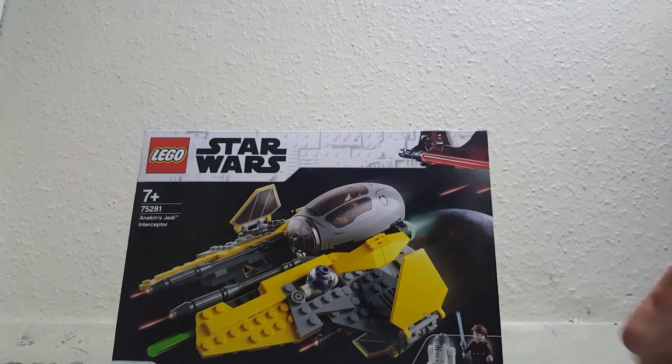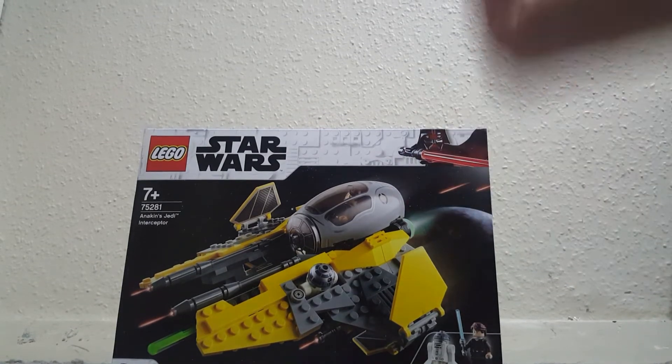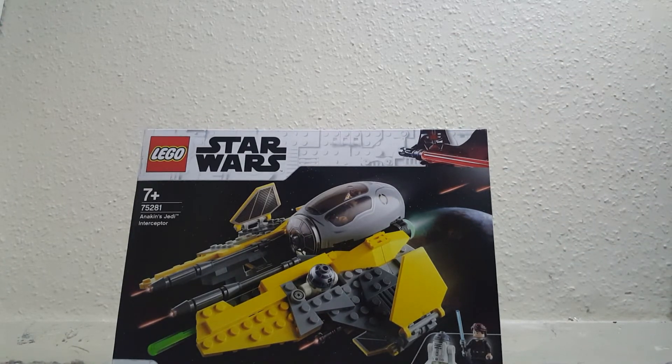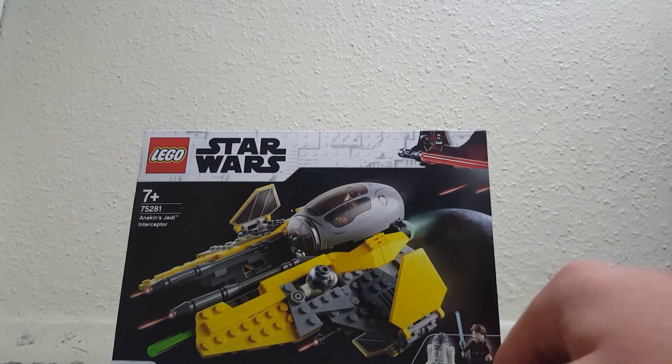Next we have Anakin's Jedi Starfighter, which is a cool set too. Very cool. I was going to get Obi-Wan's Starfighter Interceptor, but they ran out at their store. This was ages ago when it was near its end, so I couldn't get it. And now it's worth so much to get new, from sites like eBay and Trade Me.